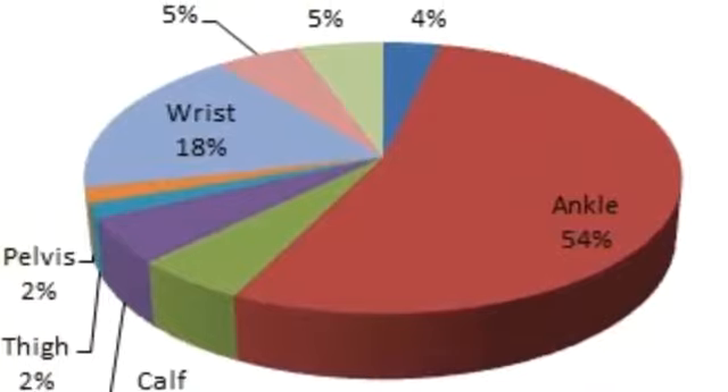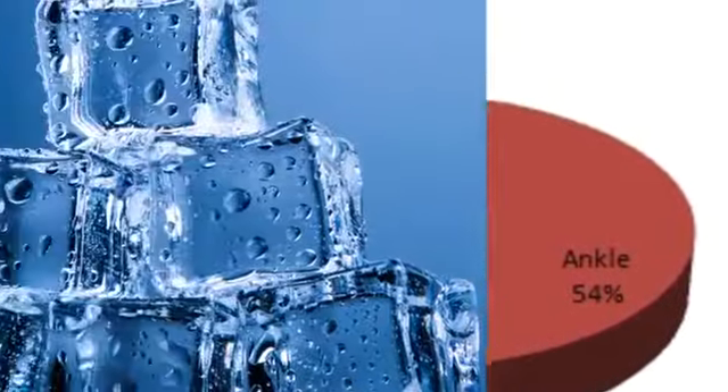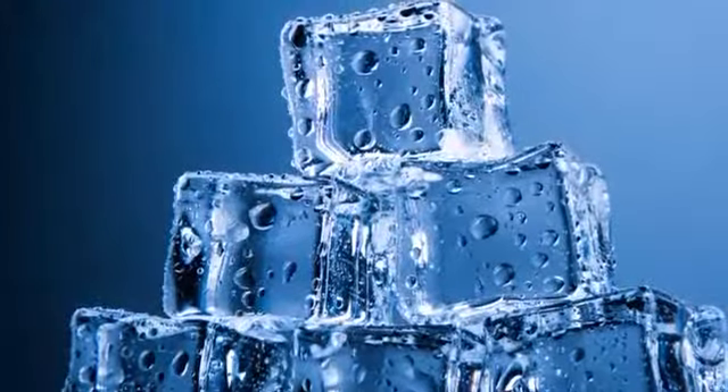A number of the most common injuries are ankle, thigh, hand and arm, back, spine, and foot. Ice is also a good treatment to put on swelling injuries.